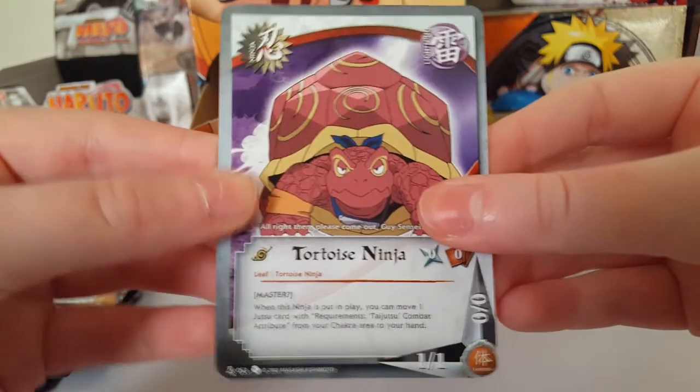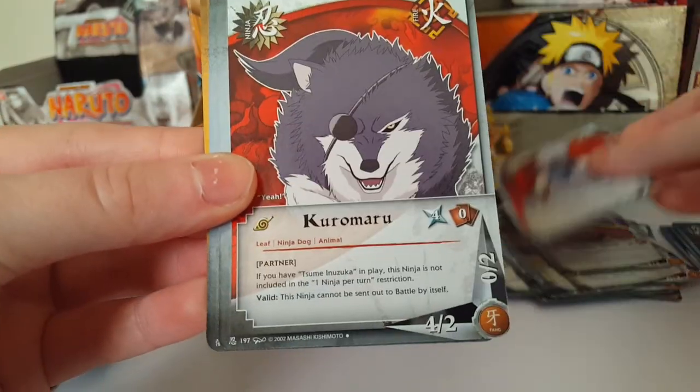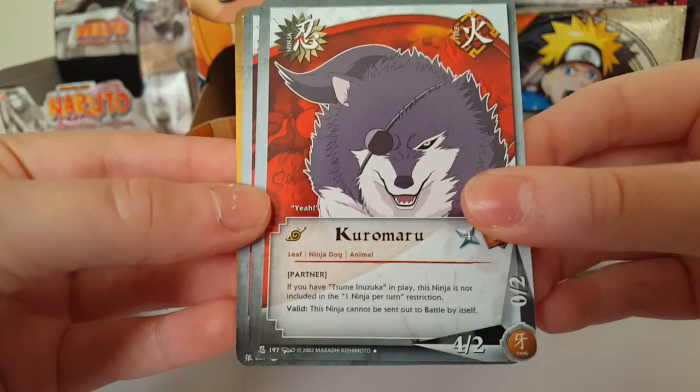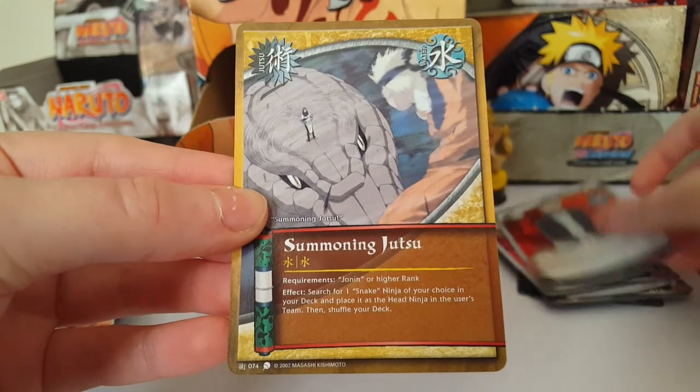We have Tortoise Ninja, Kakashi Hatake, Kuromaru, Kuromaru, Sandaya Asuma, and Summoning Jutsu.